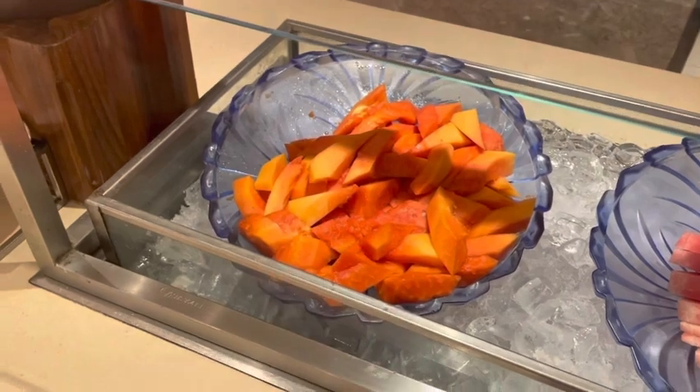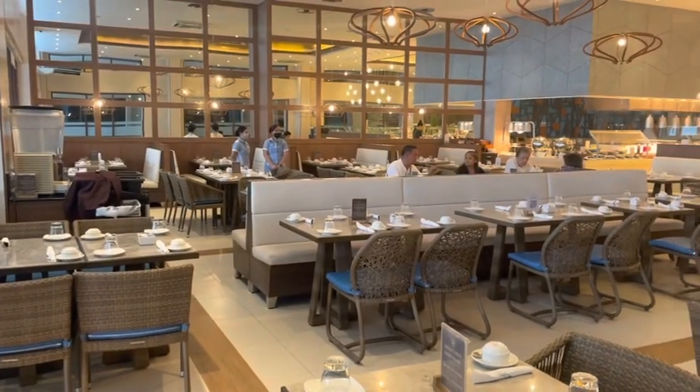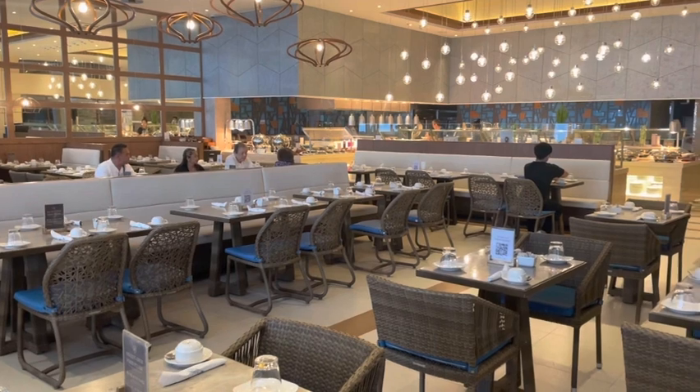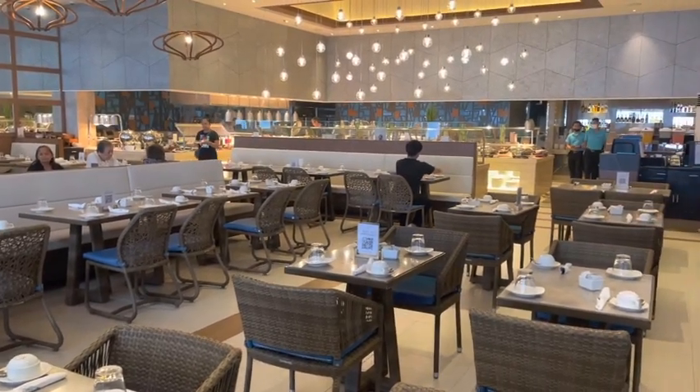Earlier I gave you a quick overview of how it looks outside where the patio is — now I'll give you how it looks inside. There's quite a lot of seats inside as well, so very spacious.